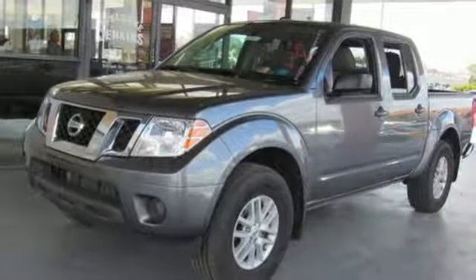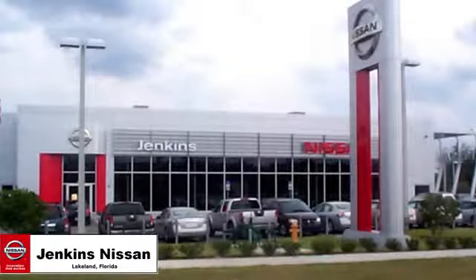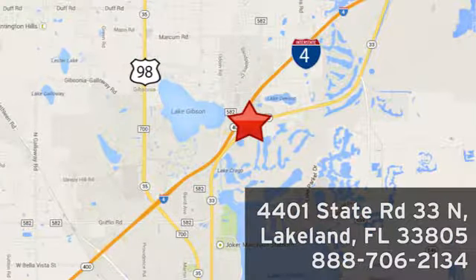Nissan, built for the human race. Hurry in today and see it for yourself. Jenkins Nissan, where the deals are real. Or visit us in person at 4401 State Road 33 North in Lakeland, Florida.